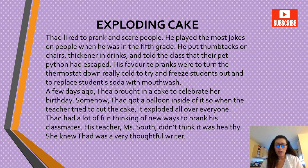A few days ago, Thea brought in a cake to celebrate her birthday. Somehow, Thad got a balloon inside of it. So when the teacher tried to cut the cake, it exploded all over. They had a lot of fun thinking of new ways to prank his classmates. His teacher, Miss South, didn't think it was healthy. She knew Thad was a very thoughtful writer.